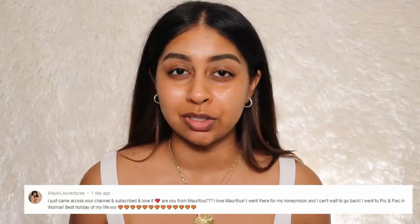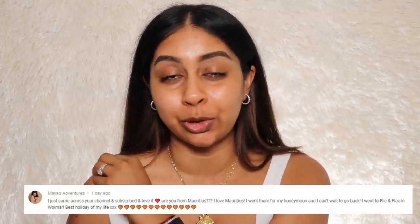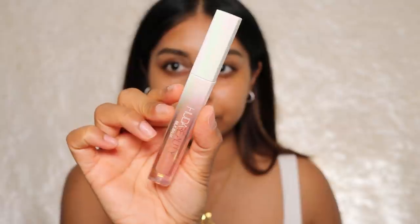Today's post notification shout out goes to Maya's Adventures — thank you so much for subscribing and leaving the sweetest comment. I love that you went to Flic en Flac, one of my favorite beaches from childhood. If you want a post notification shout out, all you have to do is subscribe, press the bell button, and let me know in the comments below.